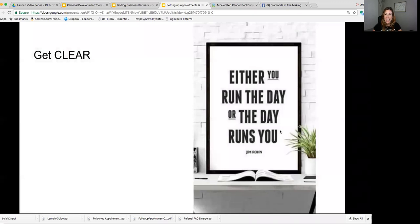Your next step is to get clear. Our days can get away from us so easily and we think, did I even get anything done today? I love this quote: either you run the day or the day runs you. I'm going to help you learn to run the day and spend your time efficiently doing things that will help you make money and help other people. The first way to get clear is to define what a successful week looks like for you.